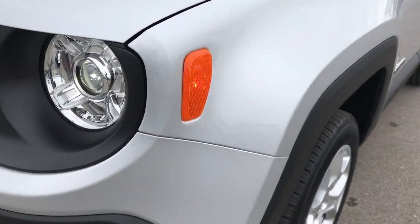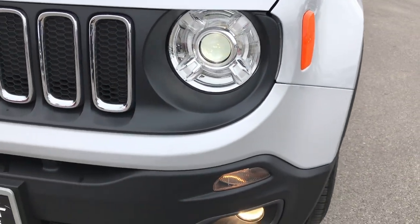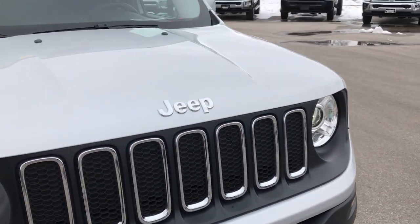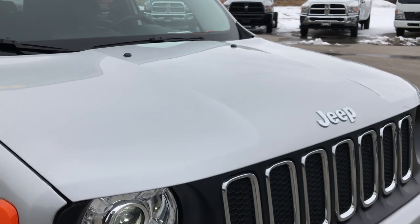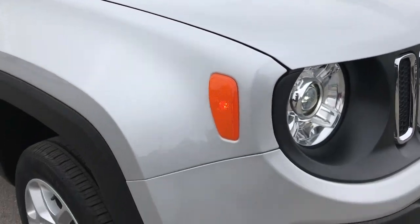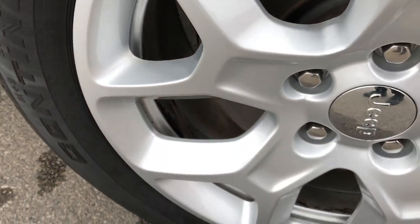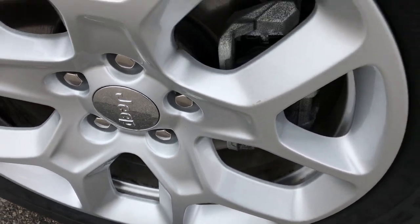As we go down this side, no dents or dings on that fender. That front bumper is in absolutely perfect condition. I didn't see any dents or dings on that hood. The passenger side fender is in absolutely perfect condition as well, and this passenger rim does not have any scuffs or scrapes on it.